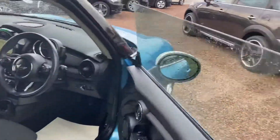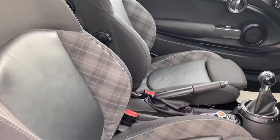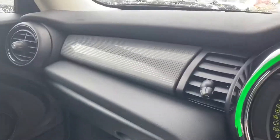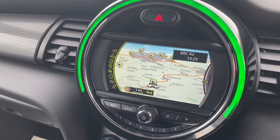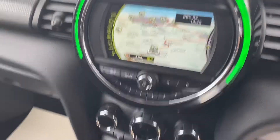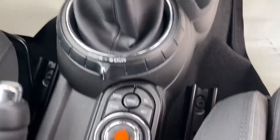We'll just jump in. The car has the half-leather carbon diamond pattern Chilli pack seats and the graphite grey dashboard. Factory navigation with the Visual Boost audio. It's a Sport Chilli pack car, so you've got sport mode on the gearbox and the green eco mode.